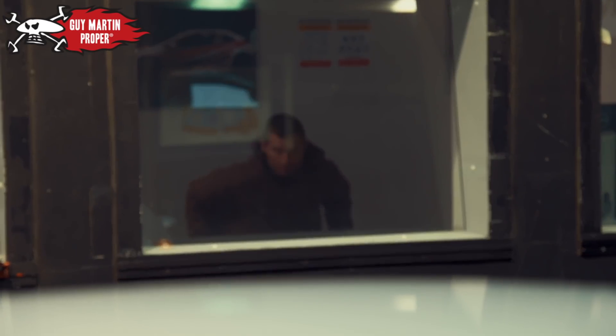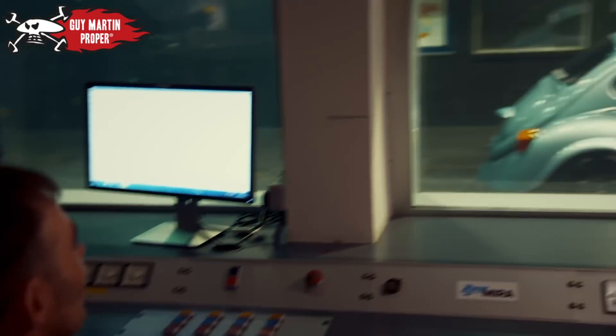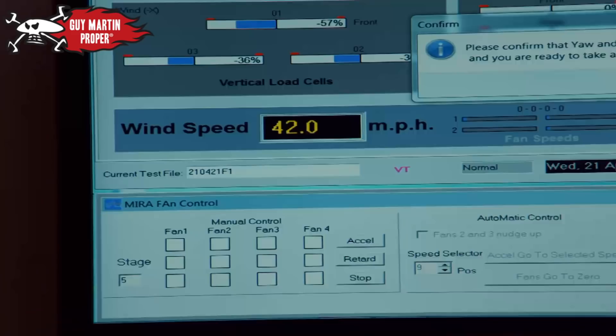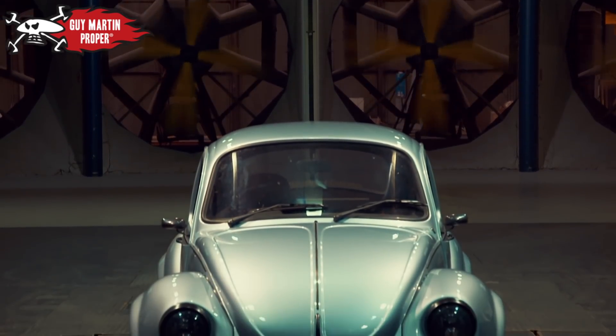Through the eye of aero engineer Kevin Chow. It's moving about a bit. Nothing's flown off it, yeah? The mirrors are still on it. I'd call that a win.